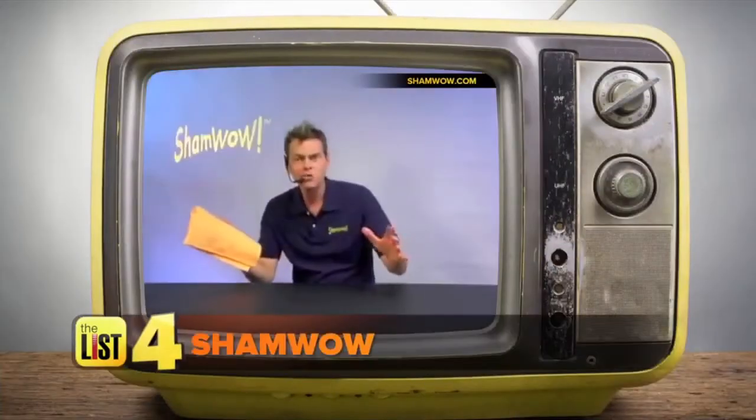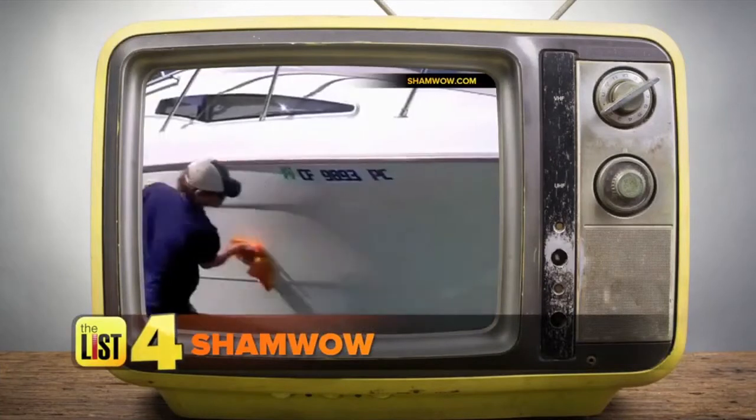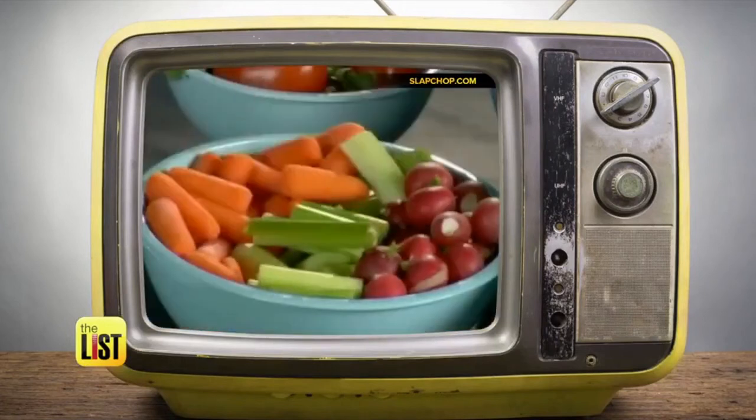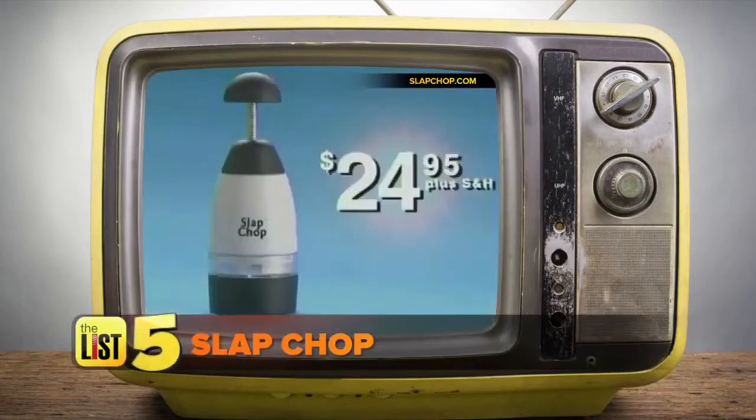Finally, it's Vince with ShamWow. This super absorbent towel is actually a play on the French word chamois. It sells itself. Bad boy pitchman Vince Offer also had a kitchen gadget you may remember — the Slap Chop. It's so easy, one finger, kids can do it. This gadget sells for $24.95.